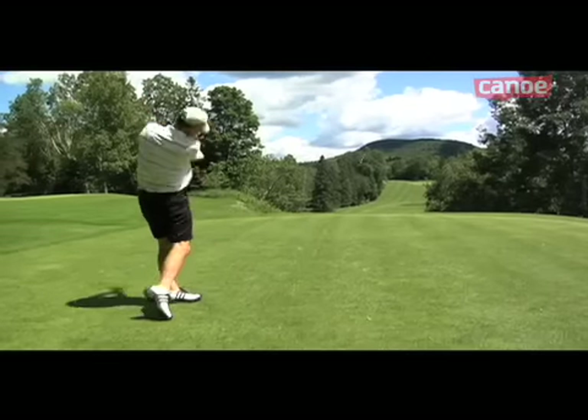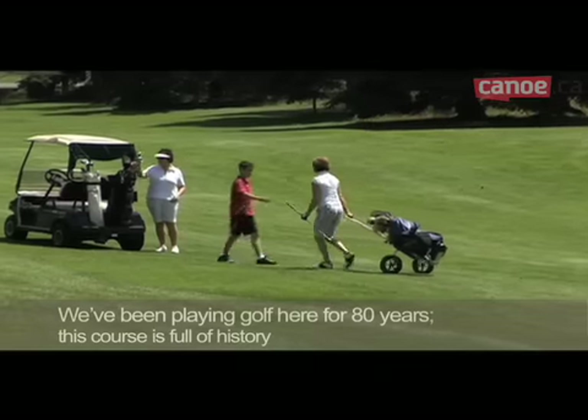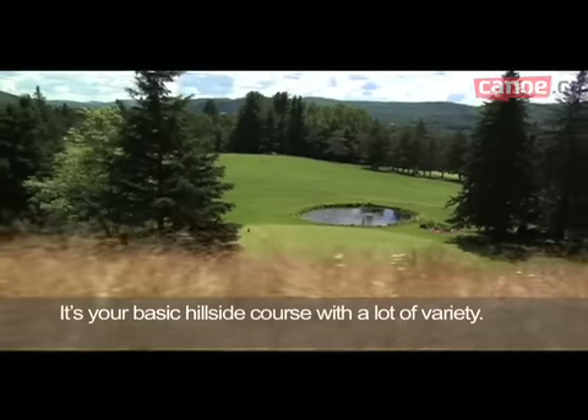The La Belle Golf Course is the oldest one in the Laurentians. We've played golf here for 80 years, so it's a terrain filled with stories. It can be walked or carted — it's a classic terrain.